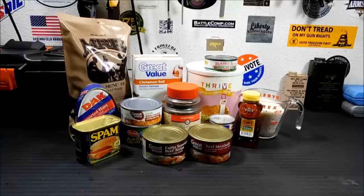Hey everybody, welcome back. Today we're going to talk about canned foods that you can buy in your local store that have the longest shelf life for your storage.